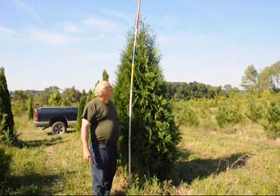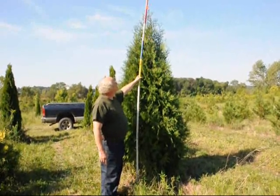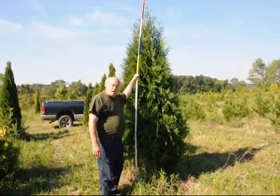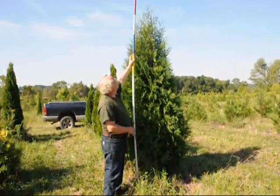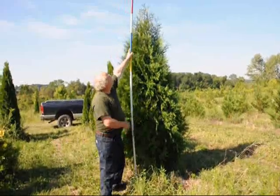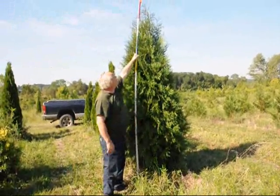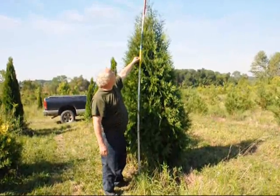These are our 8 to 9-foot dark American Arborvitae. This is 6 foot, 7 foot, 8 foot, and 8 to 9 would be the white. Now the very tip, we don't count — the very tip is just a tail of the tree.